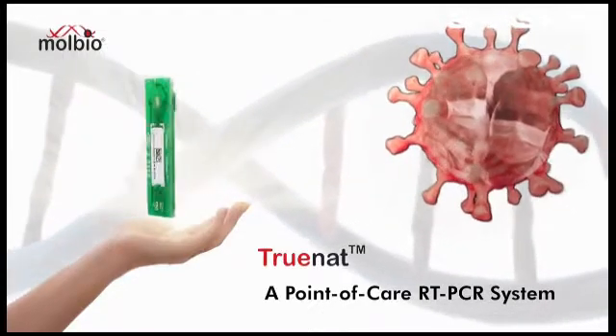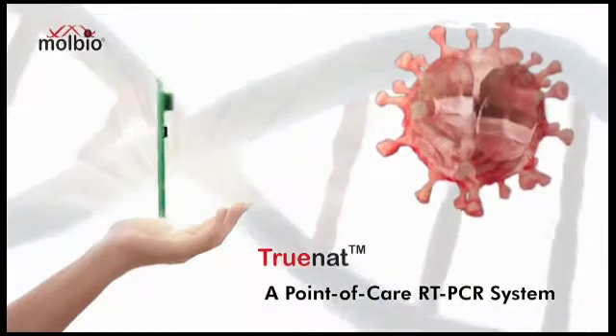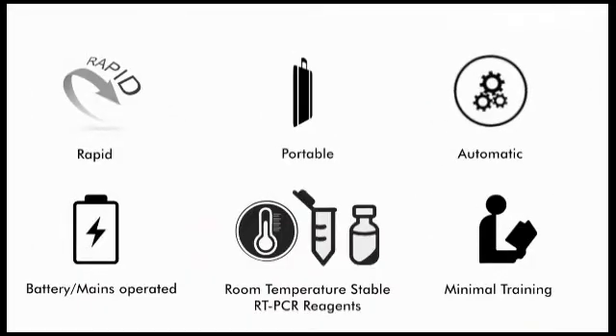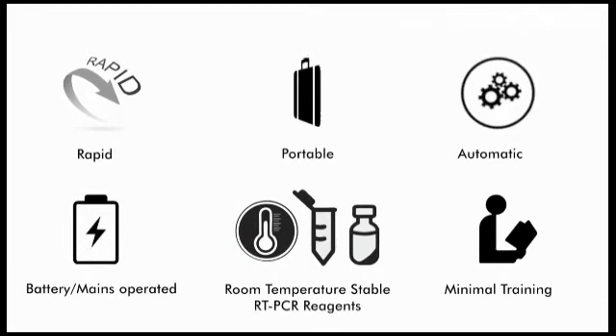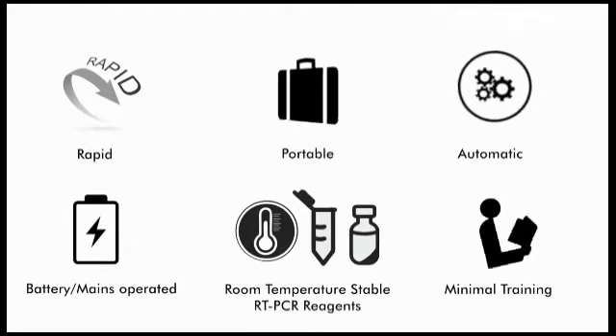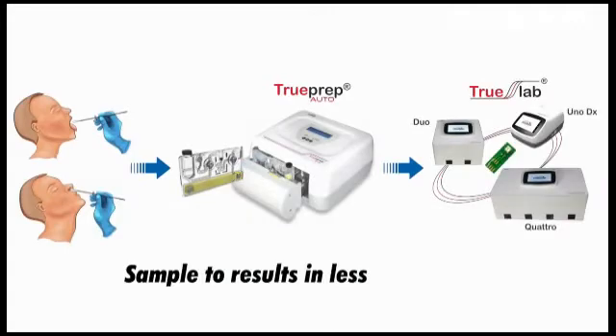TrueNAT is a point-of-care RT-PCR platform that decentralizes the gold standard test. This platform works as a combination of portable, fully automated, battery-operated machines and room-temperature-stable RT-PCR reagents. This can be deployed at peripheral laboratories to perform COVID-19 tests and report results within one hour from sample collection.